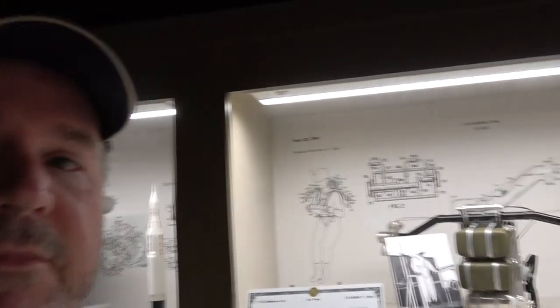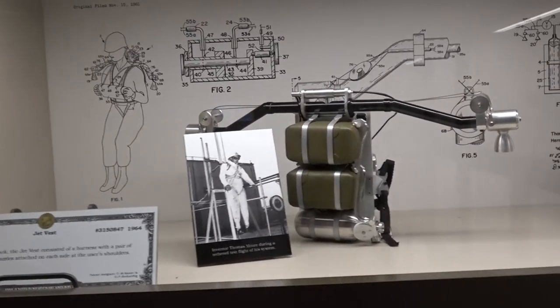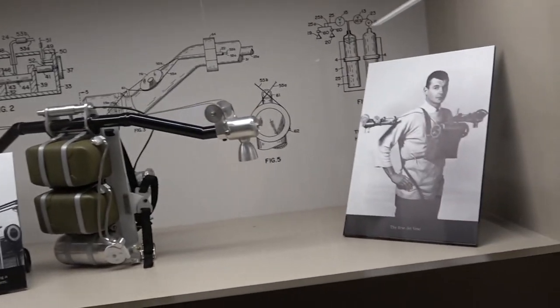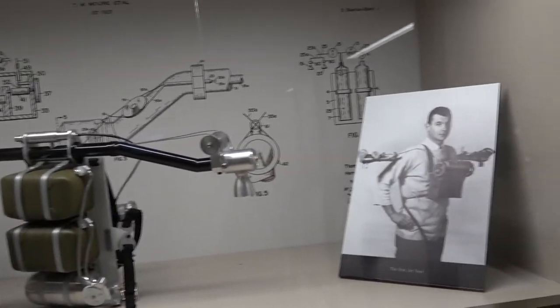Alright, so apparently I have a relative that invented a jetpack. Check this out — T.M. Moore, the jet vest. There's the jet vest right there, and there's the patent. And apparently, I don't know, kind of looks like me. Might be related somehow. We'll see.